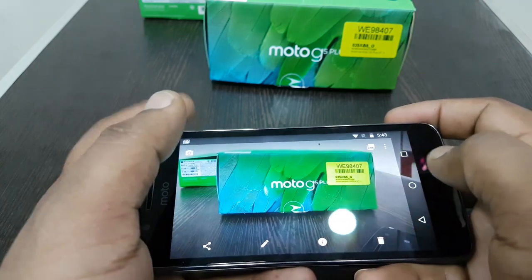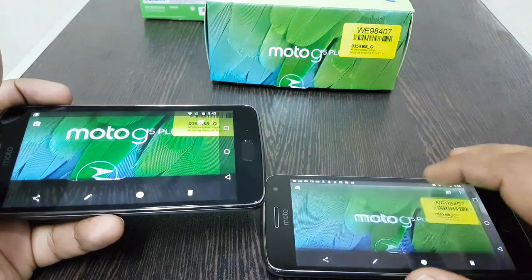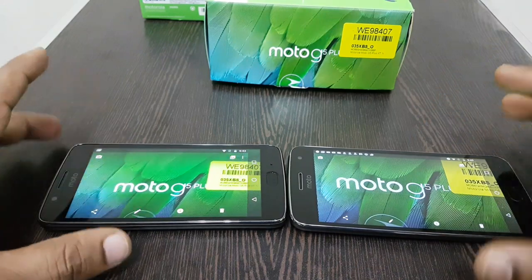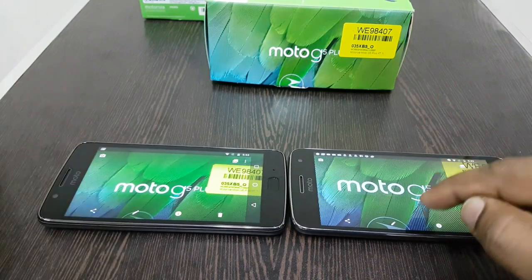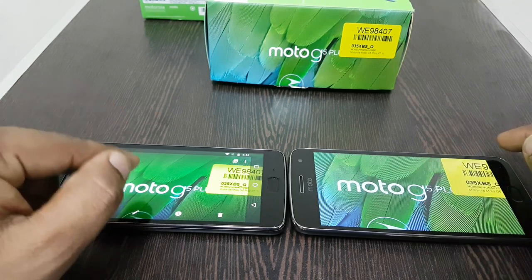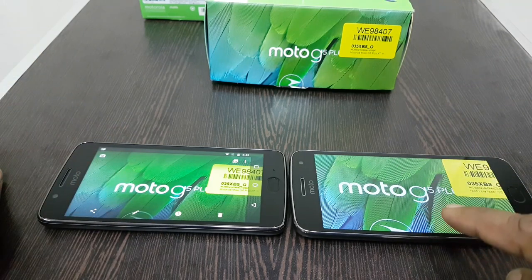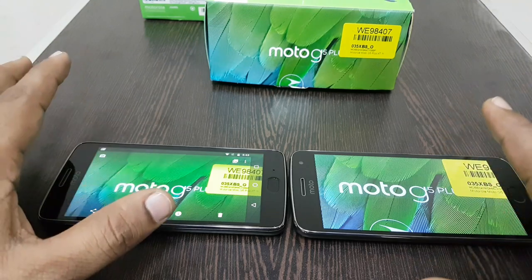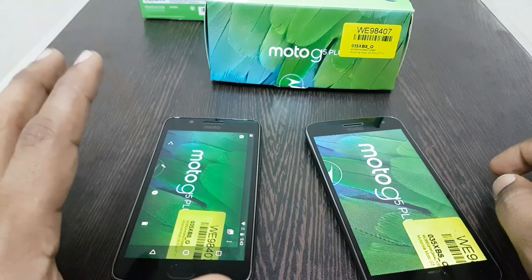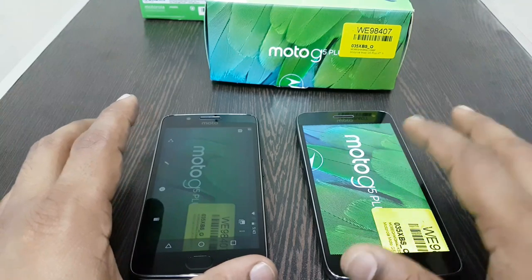Comparing both cameras, the Moto G5 Plus is the winner in picture quality. The Moto G5 Plus also supports 4K video recording, while the Moto G5 only supports 1080p full HD video recording. So in terms of camera performance and video capability, the Moto G5 Plus clearly comes out ahead.